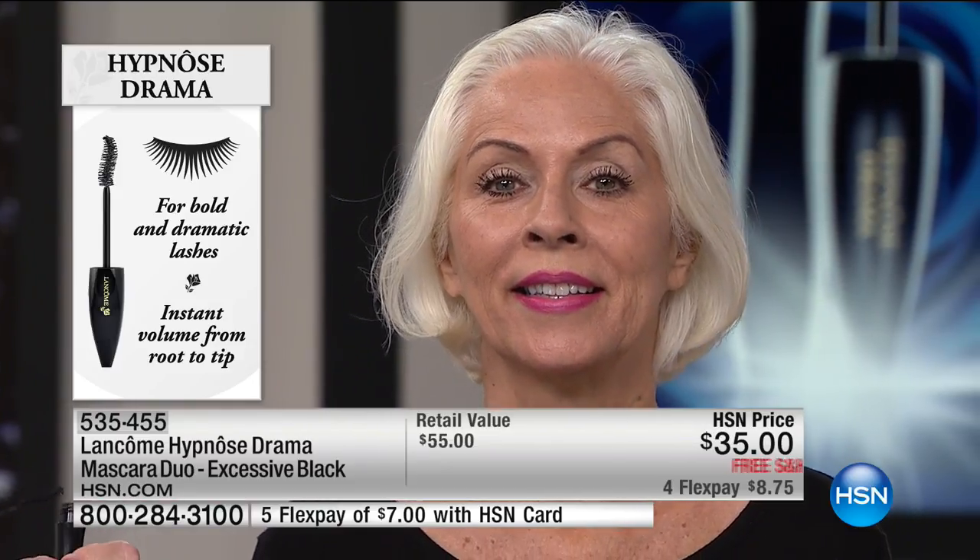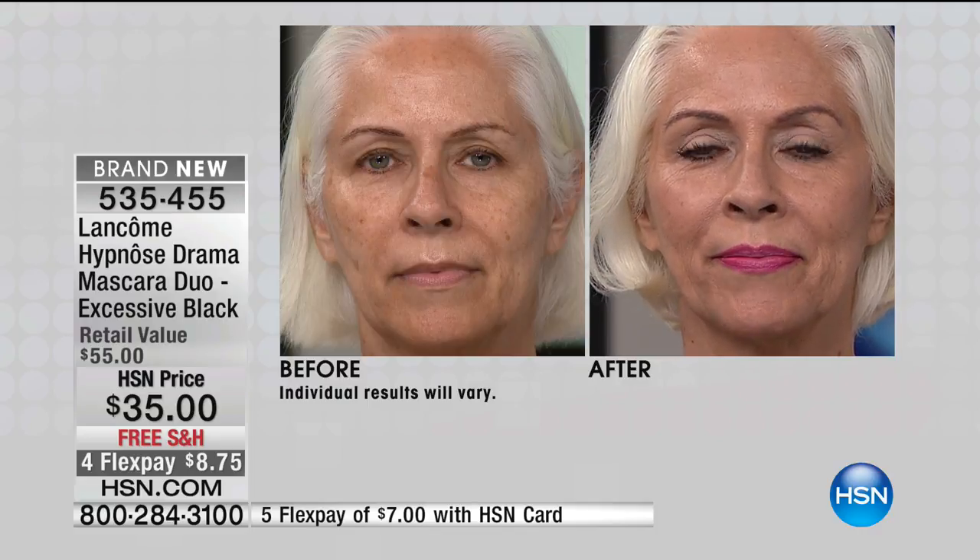Wait till you see Carol's before and after. If you struggle with a hooded eye — most of us on the planet have a hooded eye — this mascara gives you the look of a bigger, wider, more open eye, much more youthful. That's all we need: a beautiful pop of color on the lips and a beautiful eye. And all we did was put mascara on. That's the beauty of Hypnôse Drama.